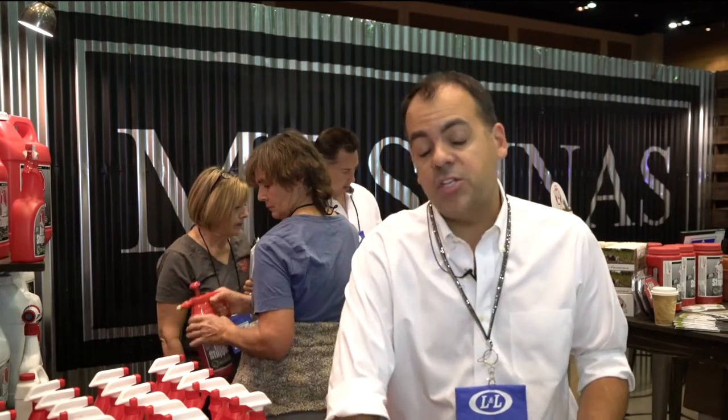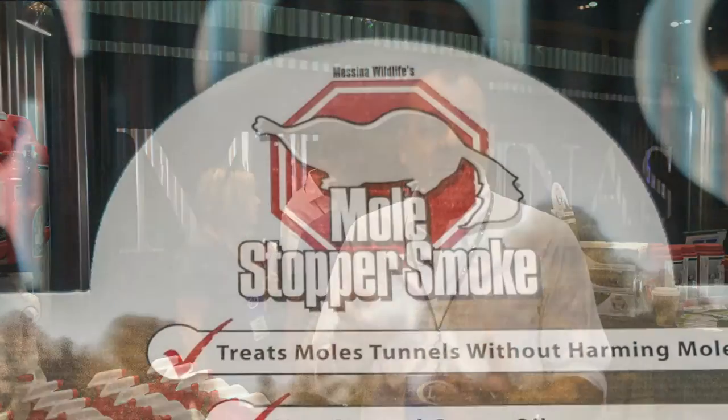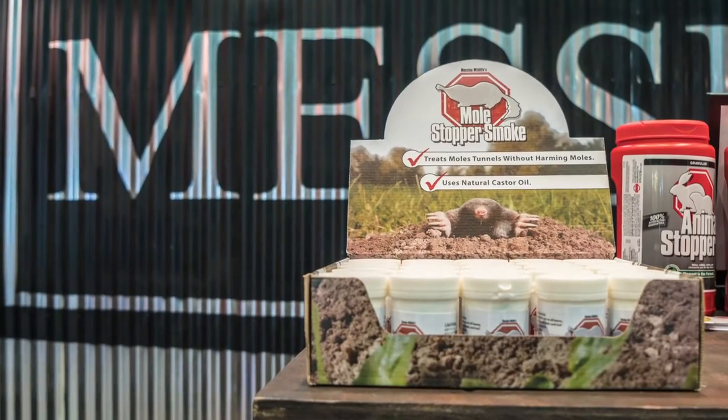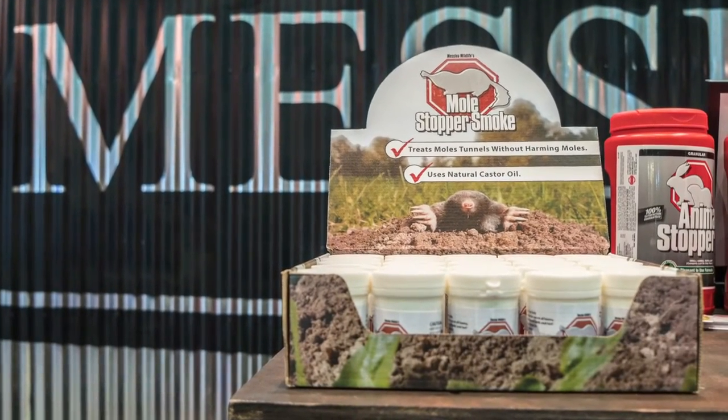Our last new innovation in the repellent space is something called our Mole Stopper Smoke. It's a castor oil-based smoke that, once you light it, will fumigate tunnels for about 1,000 linear feet. One smoke per season is all you need to keep moles, voles, and other tunneling animals from destroying your landscape, tearing up a golf course, or just making it hard to walk in your yard.